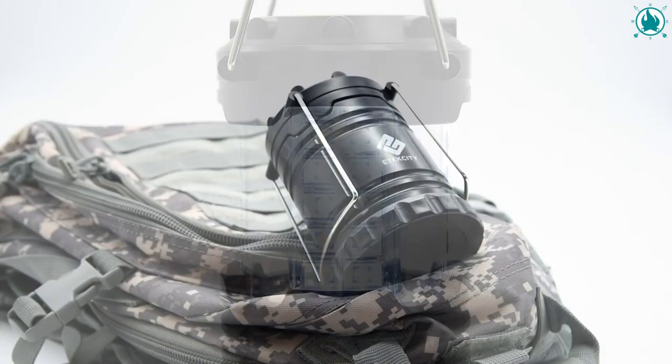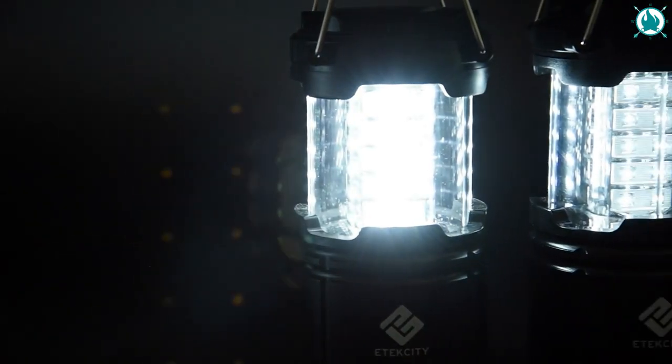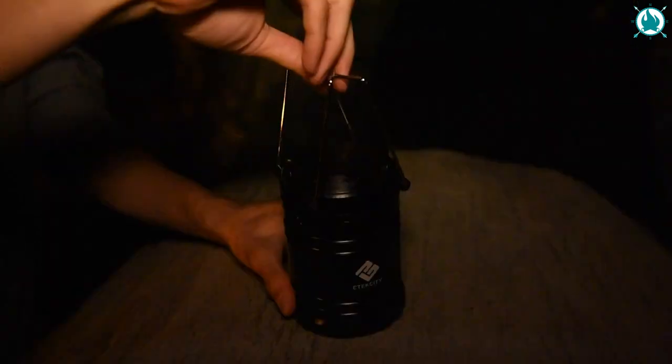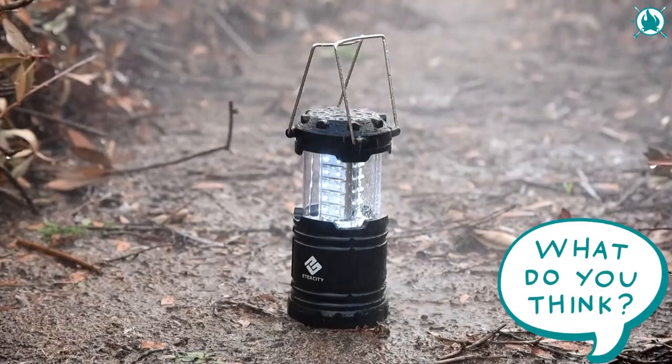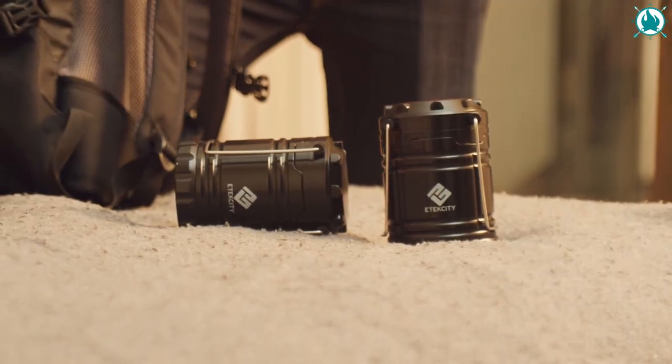Thanks to its military-grade ABS material construction, this lantern is built to last and can even handle the toughest outdoor conditions. The price of this is an amazingly cheap $16.